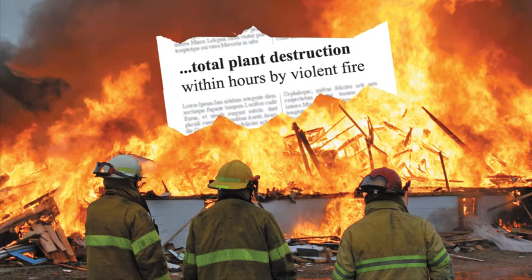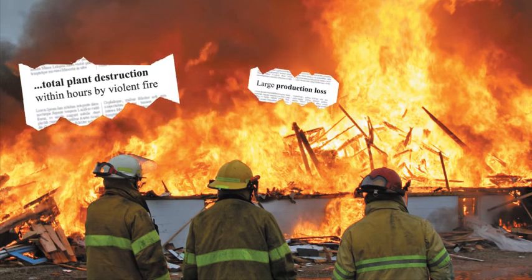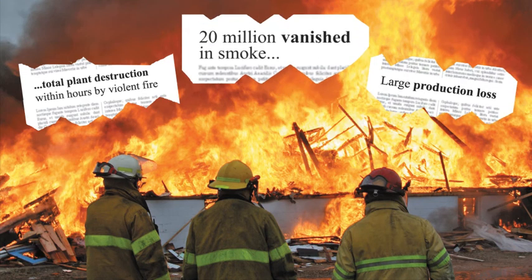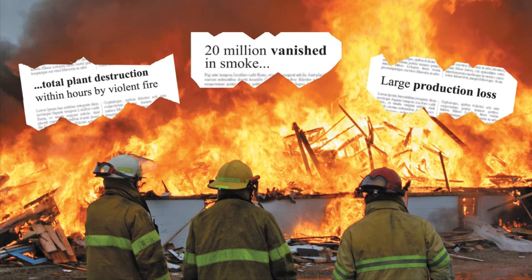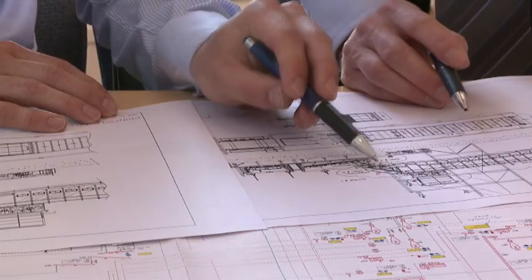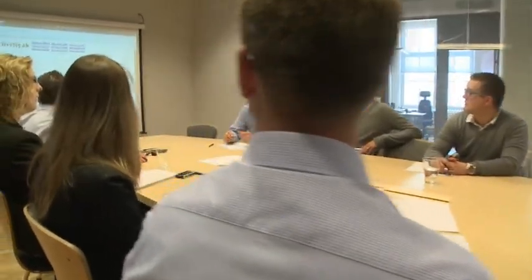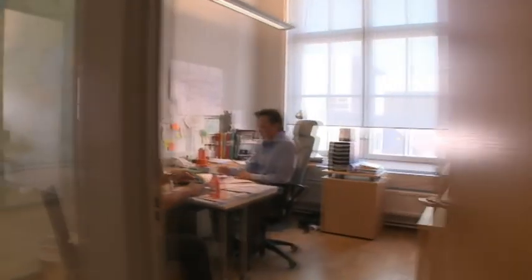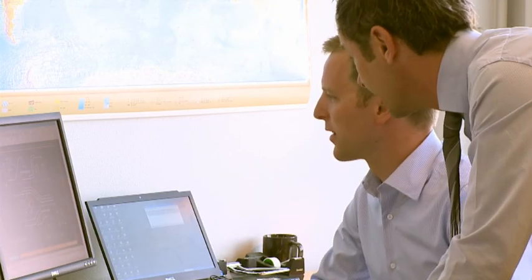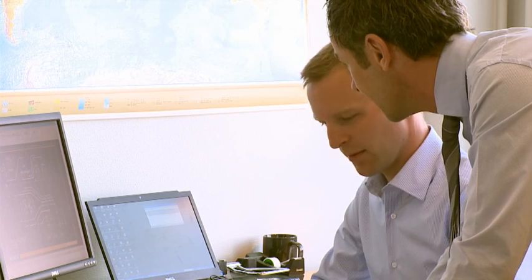As production increases, unfortunately fires and explosions in the process industry continue to be a major problem, which costs the industry millions per year. At Firefly, we're passionate about keeping you in production. After more than 35 years, we have protected thousands of plants within the worldwide process industry. At Firefly, we have the right knowledge and experience to create a safe fire protection solution for your process. Thank you.